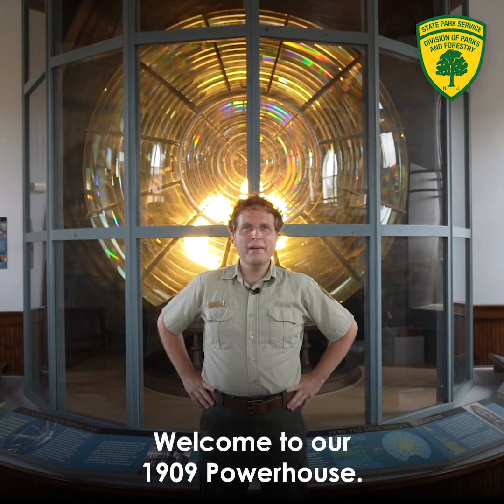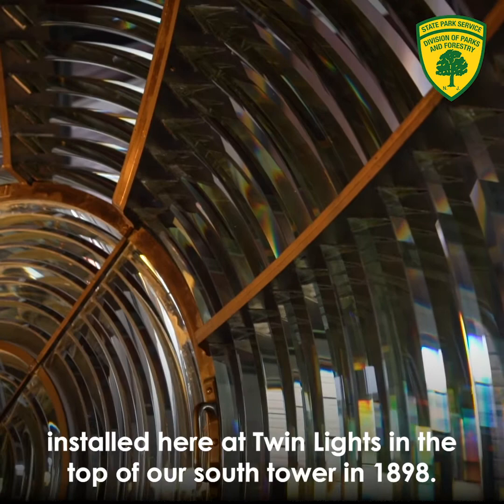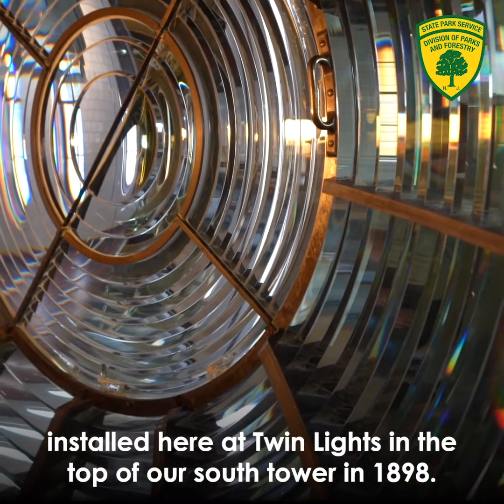Welcome to our 1909 powerhouse. Behind me, you can see our second-order Fresnel lens, installed here at Twin Lights in the South Tower in 1898.